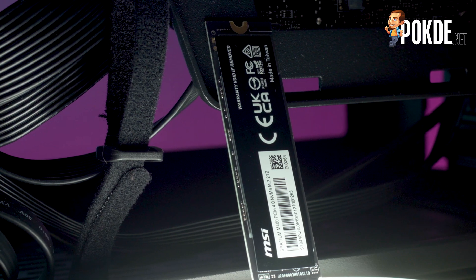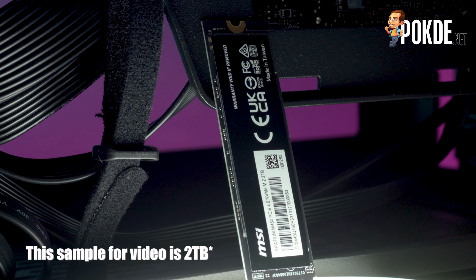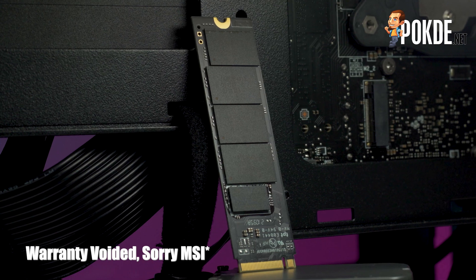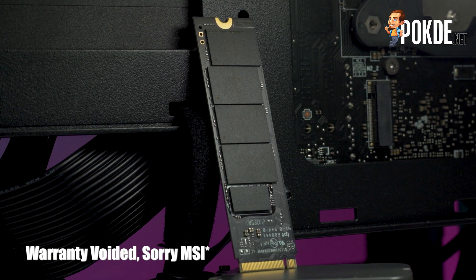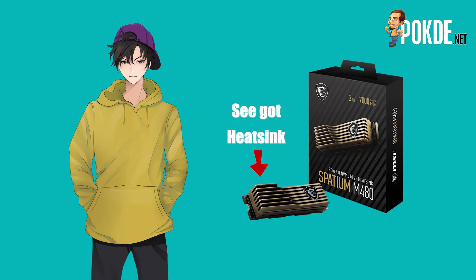As we have the 1TB version, the back of the M.2 stick does not have any chips. You do get a sticker here, but this one only tells you that you'll void your warranty if you remove it. I believe the 2TB version will have NAND modules on the back to make up for the capacity. There's actually another version of the Spatium M480 with an extra heatsink featuring that gold accent design, but unfortunately we didn't get to check that one out, so we can only show you an image of it.